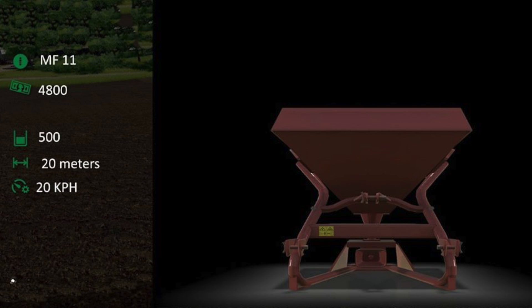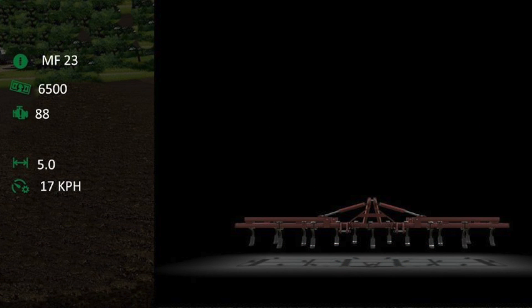We also get two new fact sheets for the pack. First, the MF11 Fertilizer Spreader, which is going to cost $4,800, will hold 500 liters of solid fertilizer, and has a working width of 20 meters at 20 kilometers per hour, or around 12 miles per hour. Second, the MF23 Cultivator, which will cost $6,500, requires 88 horsepower, and has a working width of 5 meters at 17 kilometers per hour, or around 10 to 11 miles per hour. I will keep you updated on the progress of this pack as more information becomes available.